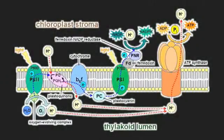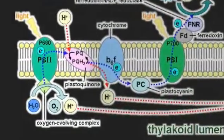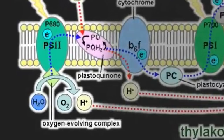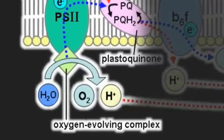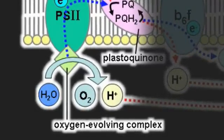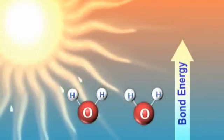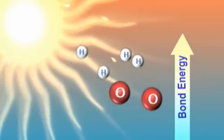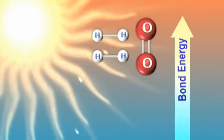Photosynthesis involves a series of cycles and reaction centers so complex it seems to have been inspired by Rube Goldberg. But Nocera isn't trying to duplicate the whole process — just the part where the plant splits water into hydrogen and oxygen. Water itself is a lousy fuel; it doesn't have much energy in it. But if you can take water plus a sunlight input, you can rearrange the bonds of water and get O-O bonds — oxygen — and H-H bonds — hydrogen. And that's a fuel.